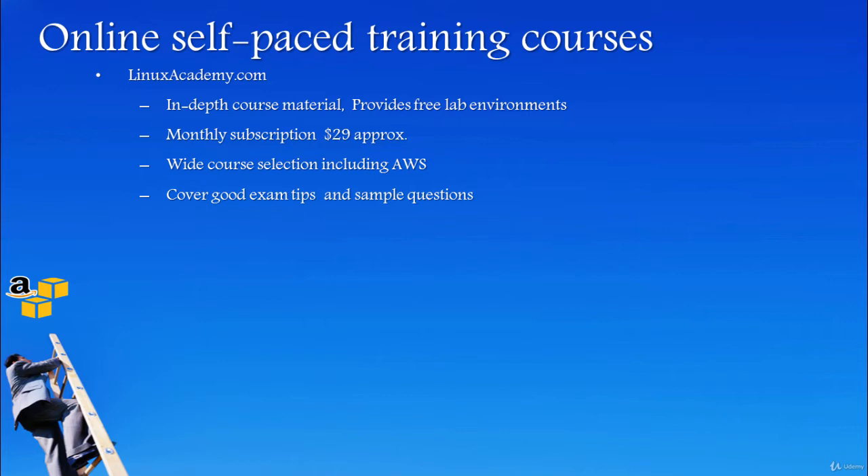They also have multiple courses covering many different tools including software configuration management, build and release. There are even courses for basic Linux as well as advanced Linux and Unix concepts. You get access to all of them with your subscription. If you take a 2-month subscription to prepare for your exam, it might cost you approximately $58.